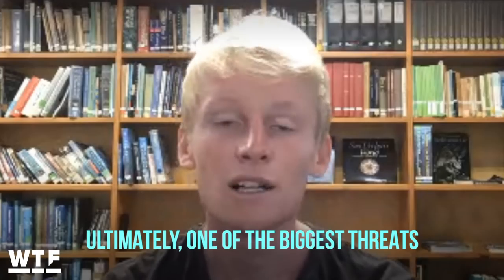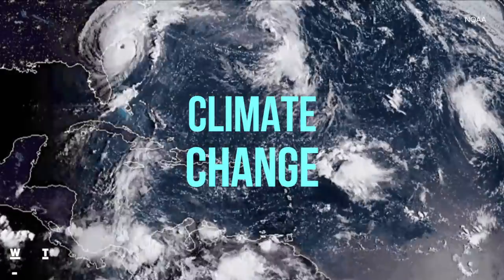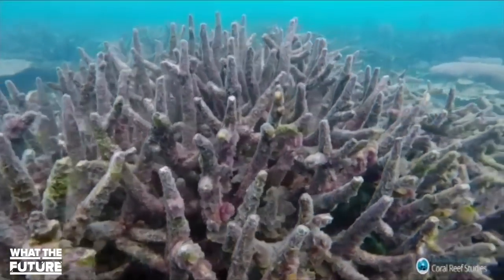Of course, none of this awesome stuff matters if we can't stop the coral from dying off in the first place. Ultimately, one of the biggest threats to coral reefs worldwide is climate change, causing more severe tropical cyclones and more severe and frequent coral bleaching events — that's when the water warms up so much and so fast that the coral literally cooks and dies.